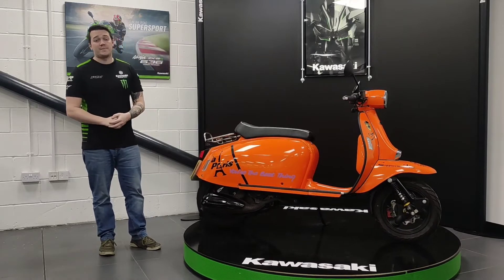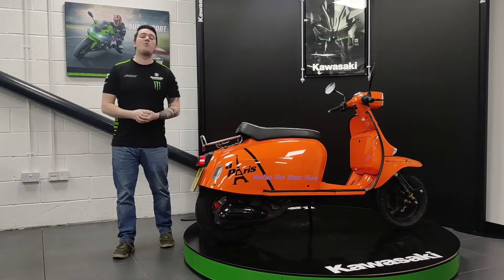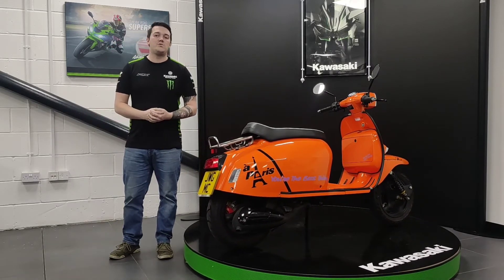If you would like any more information, please feel free to pop down and see the bike in the flesh. Or if you're unable to do so, give us a call on 01435 862 466. Thank you so much.